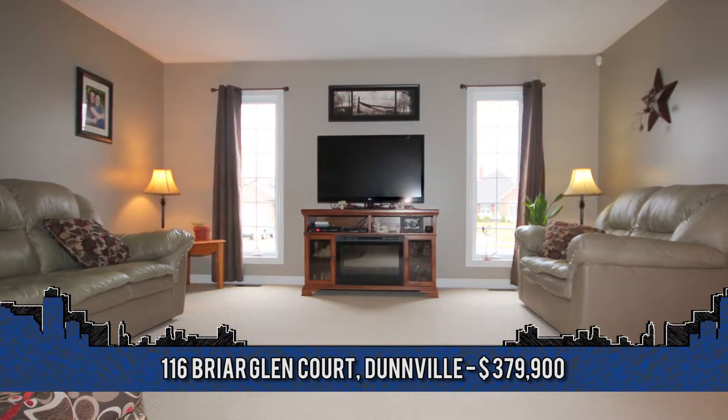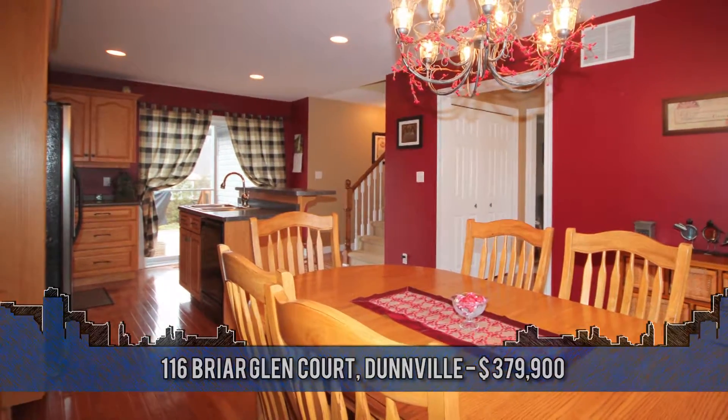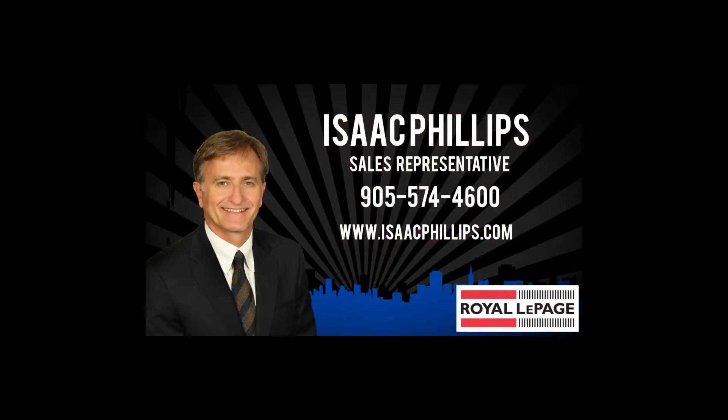For details, contact Isaac Phillips, sales representative with Royal LePage State Realty at 905-574-4600.